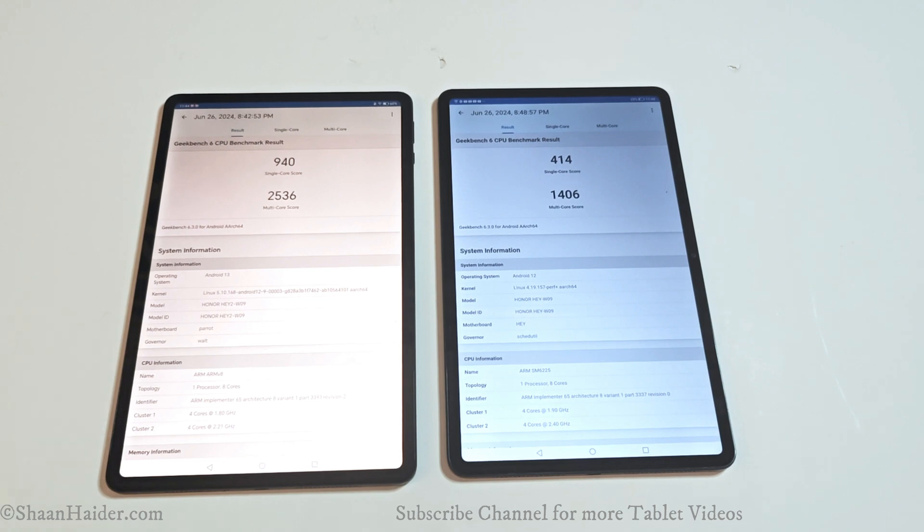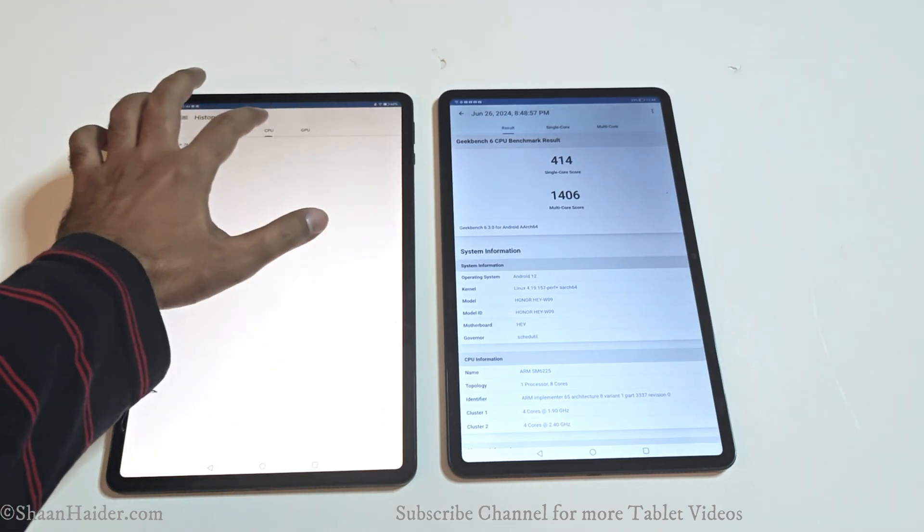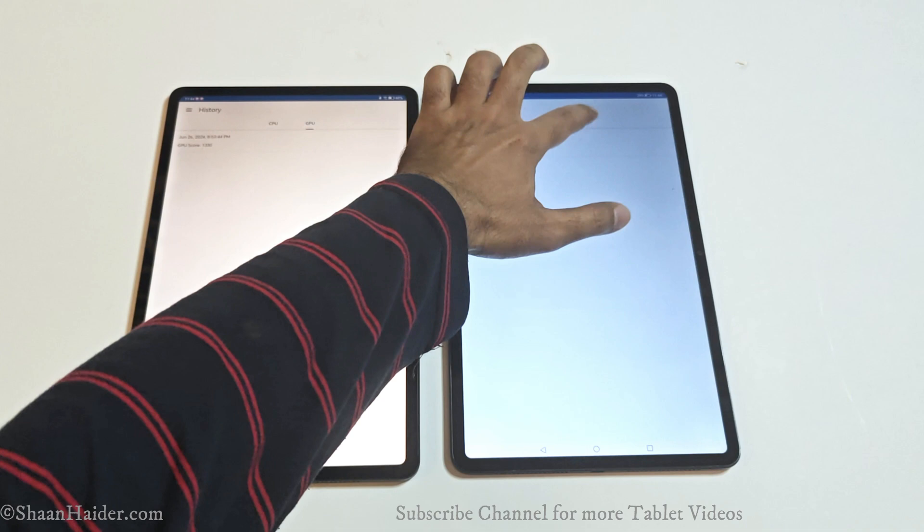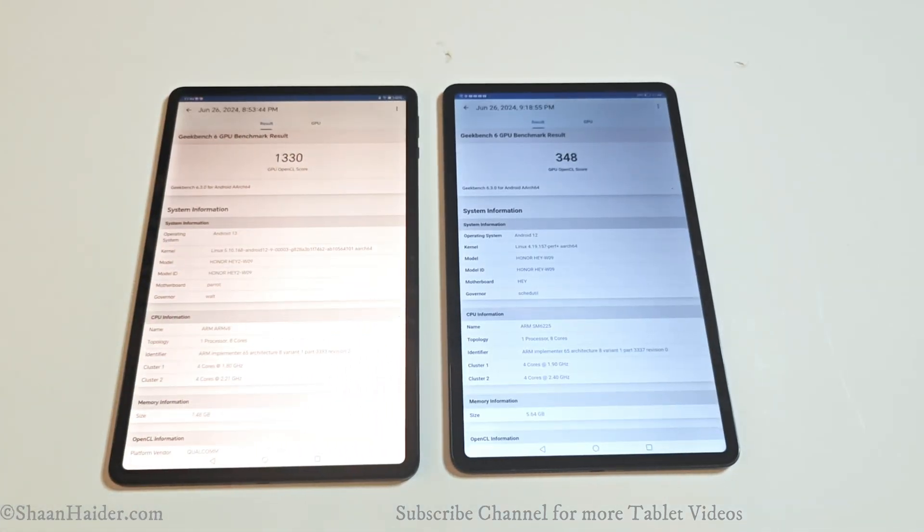So once again in Geekbench 6, for the CPU test, the winner is the Honor Pad 9. Moving to the GPU test, the Honor Pad 9 scored 1,330 and the Honor Pad 8 scored 348, so once again the Honor Pad 9 wins.